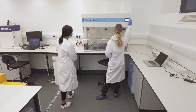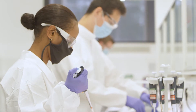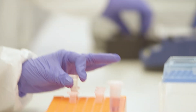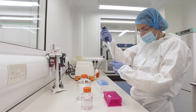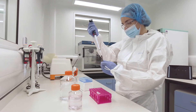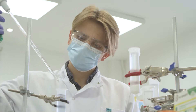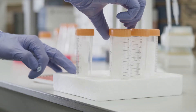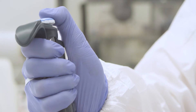We are disrupting the decades-old technology of DNA production, moving away from restrictive biological approaches to use a synthetic in vitro enzymatic process instead. The process uses simple, off-the-shelf equipment with a benchtop footprint.